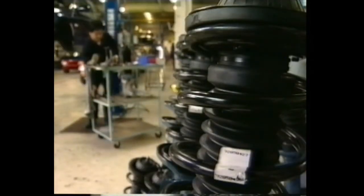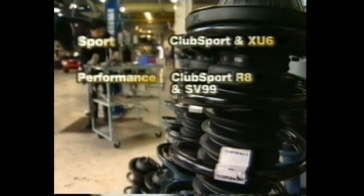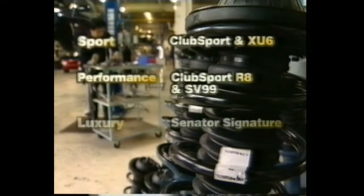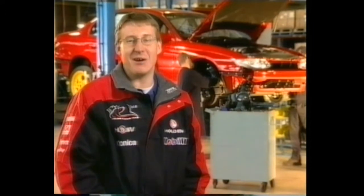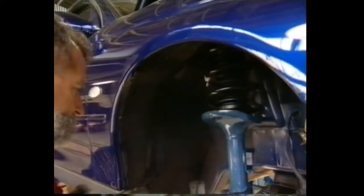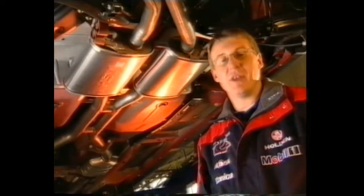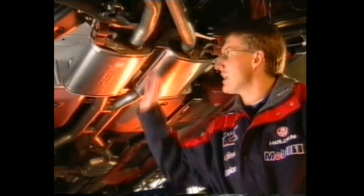HSV have four different suspension systems fitted here: HSV Sport on Club Sport and XU6; Performance on Club Sport R8 and currently on SV99; Luxury suspension on Senator Signature models; and Prestige suspension on the long wheelbase Grange. This is an area that really makes a big difference to the car, as I'll show you on the track soon. Here you can see our technicians upgrading the suspension by replacing standard equipment with special springs, shock absorbers and stabiliser bars. The entire exhaust has been replaced with the HSV free-flow extractors and stainless steel exhaust system.